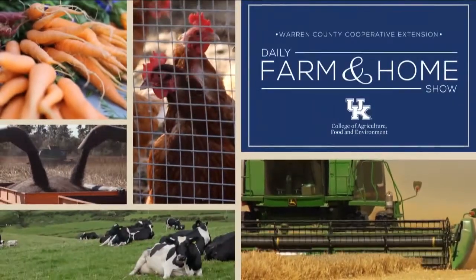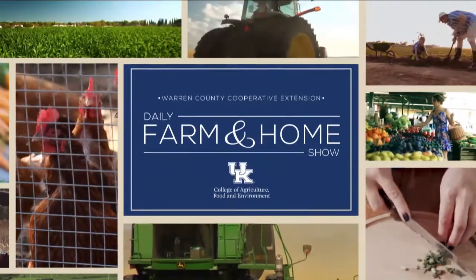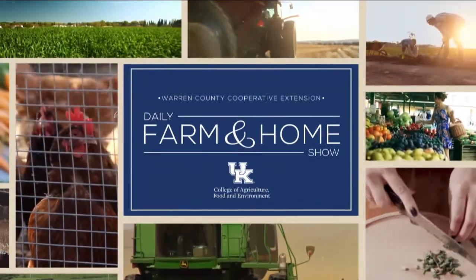Good morning and welcome to your daily farm and home show, brought to you by the University of Kentucky Cooperative Extension Service. My name is Joanna Coles and this morning we're visiting with Dr. Ray Smith, University of Kentucky's Extension Forage Specialist. Good morning, Ray. Good morning.